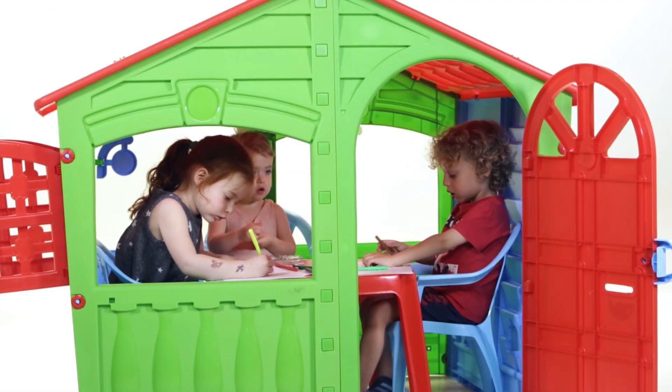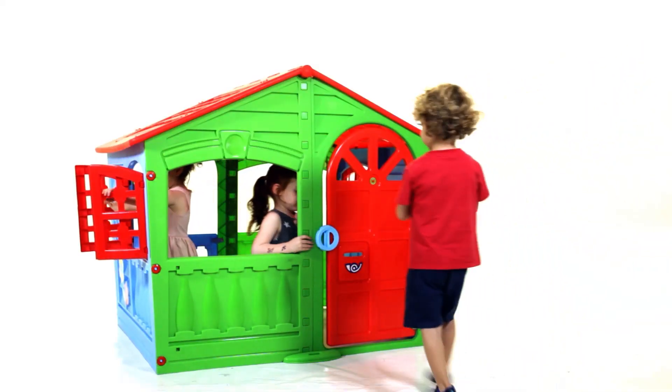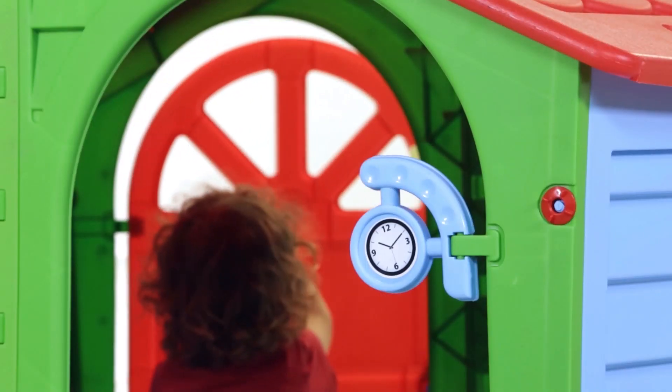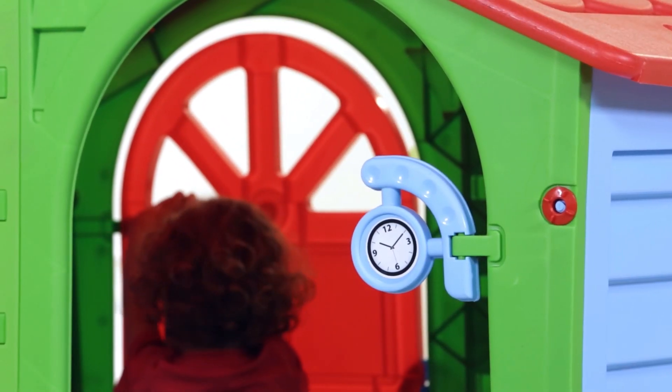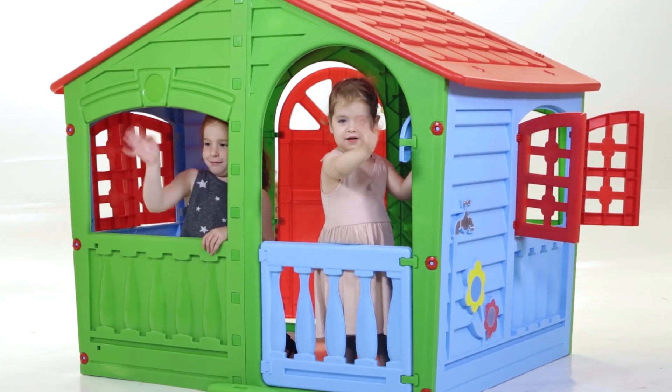The House of Fun is built for fun but is a real house. It's got a real post box that they can actually post and receive letters. It's got a clock that gives them that feeling of time. It's also got a balcony so they can wave goodbye when their friends leave.